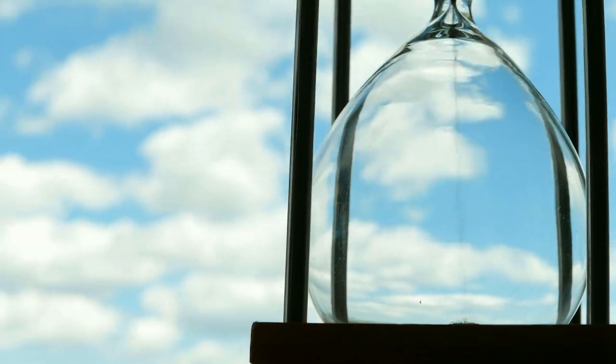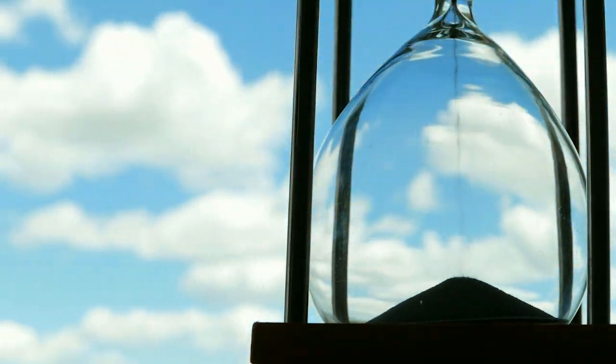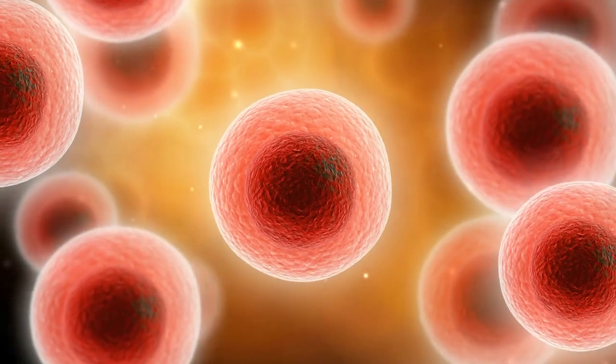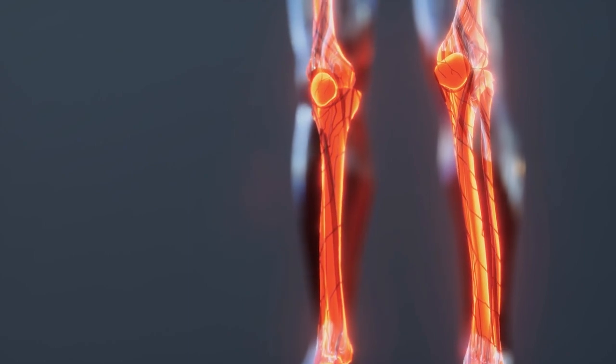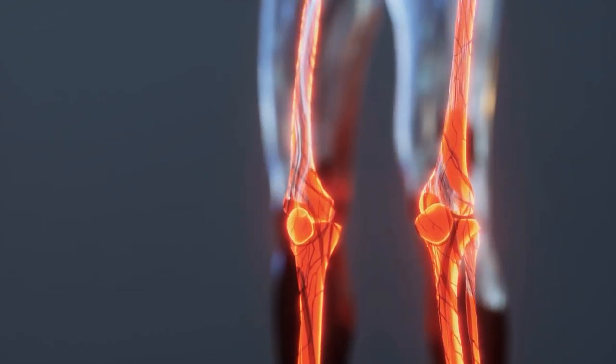And stem cells — what the heck is that? It's like someone wants to stick a flower stem in me? What's going on here? It was only with education, it was only with time, that people came to understand that stem cells are these little cells in our body that have the ability to differentiate into any other cell that is needed. They have this ability to adapt, and now they can be used as a modality to treat joints and other aspects of the body.